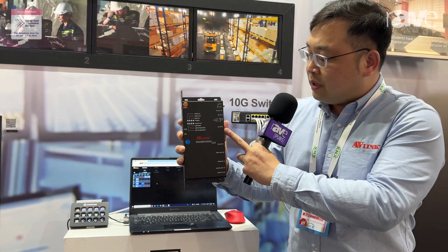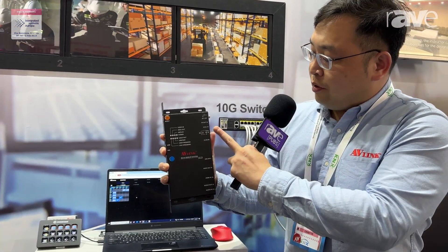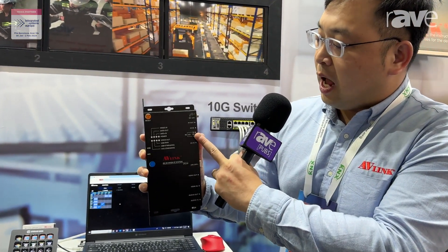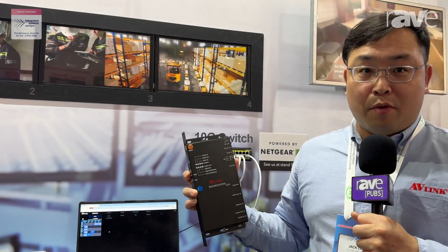This one-gig LAN port here is actually for Ethernet bypass through. And we have IR as well as RS-232 control. The USB is actually for KVM over IP.